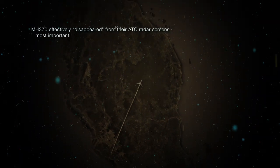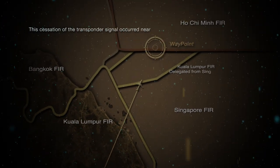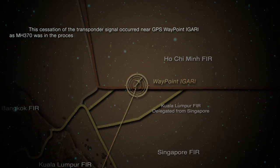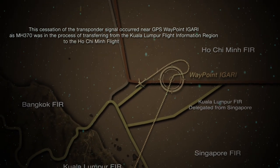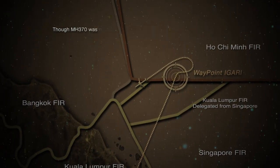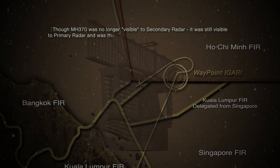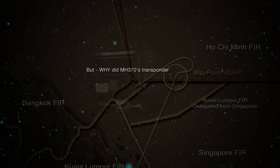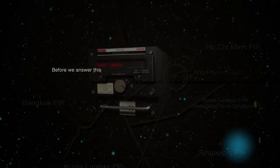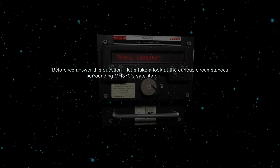MH370 effectively disappeared from ATC radar screens, most importantly those of Kuala Lumpur and Ho Chi Minh. This cessation of the transponder signal occurred near GPS waypoint IGARI as MH370 was in the process of transferring from the Kuala Lumpur Flight Information Region to the Ho Chi Minh Flight Information Region. Though MH370 was no longer visible to secondary radar, it was still visible to primary radar and thus observable to the Malaysian military radar system. But why did MH370's transponder go offline? Before answering this question, let's take a look at the curious circumstances surrounding MH370's satellite data unit, or SDU.